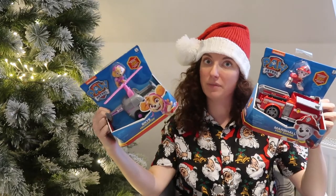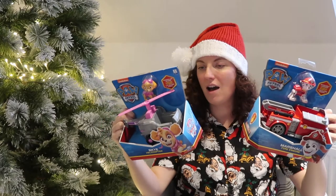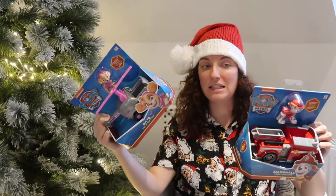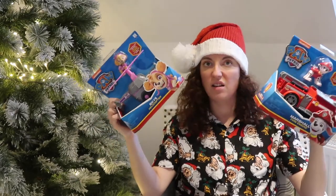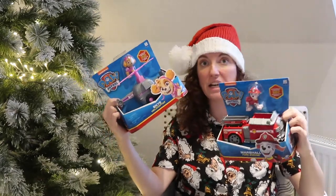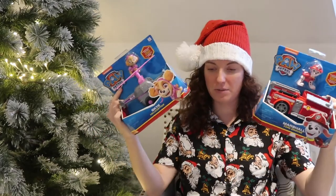She is super into Paw Patrol lately, so I found these on Amazon — Amazon DE because we're living in Germany. I got her Marshall and Skye; she loves Marshall and Skye. We'll just keep adding to her collection over time. I will say they're a lot bigger than I thought, so they might end up sitting next to her stocking rather than in it. They'd also make a really good gift, but I got them specifically for her stocking.